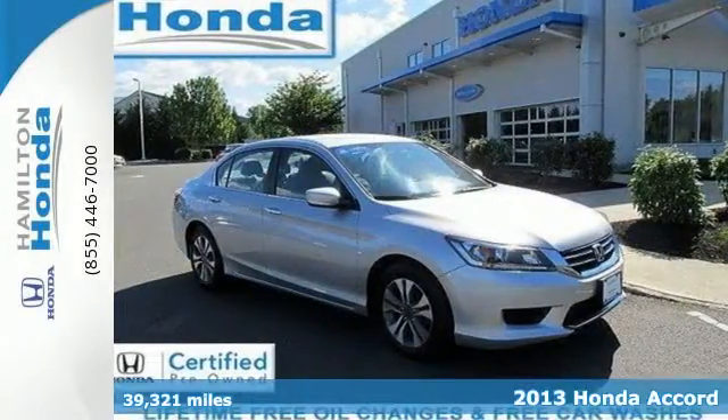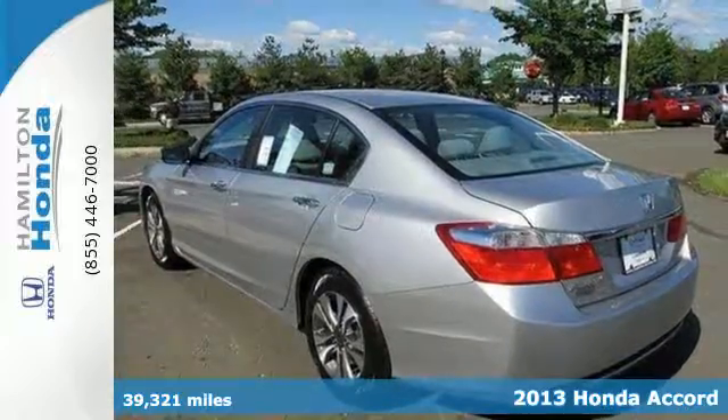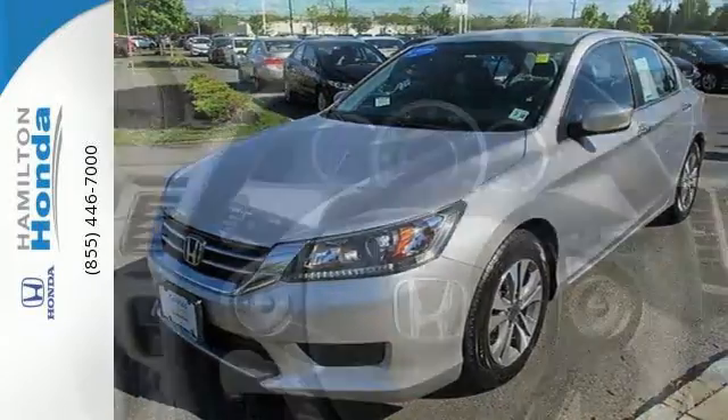Here's a 2013 Honda Accord. Sporty, stylish, sophisticated. This stunning Accord's cabin is light and airy with a thoughtful layout, so everything you need is right where you want it to be.